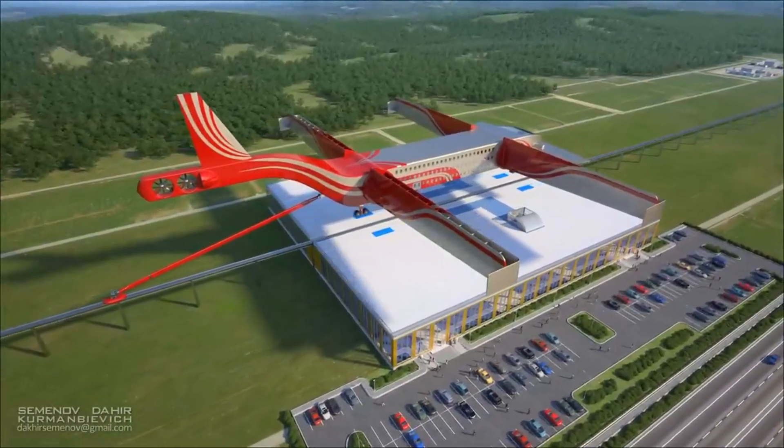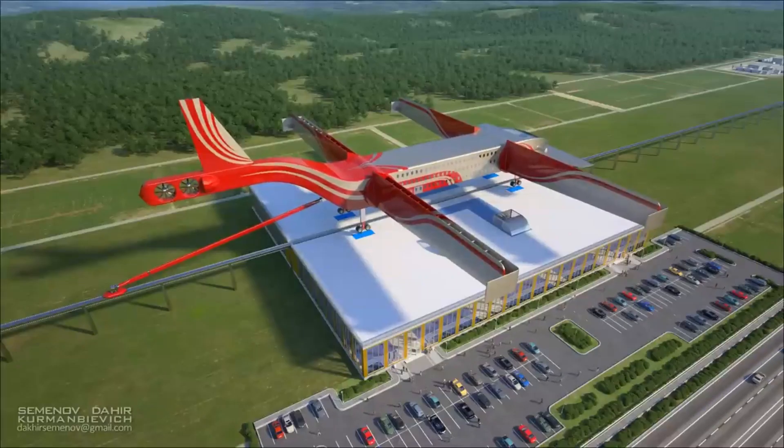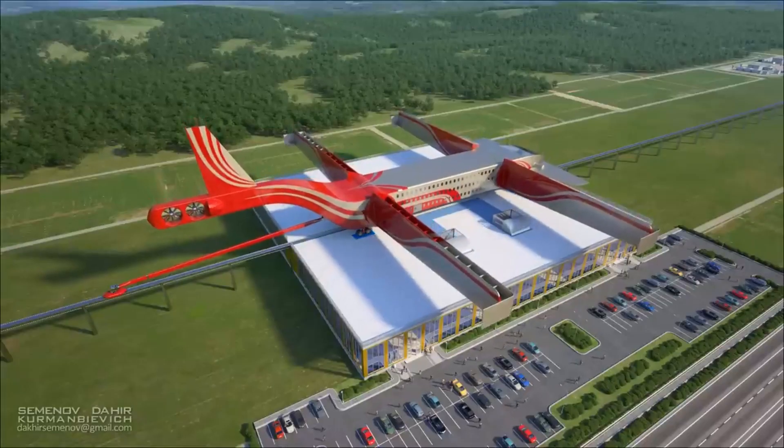The Dihir Insat Flying Train is a bold and ambitious concept, but it has the potential to change the way we travel. It is an exciting example of the innovation that is happening in the transportation industry today.